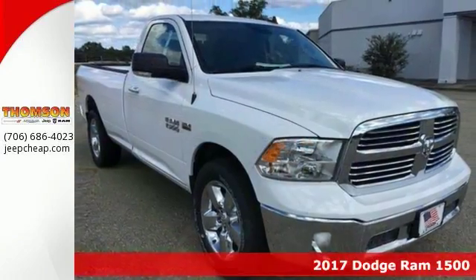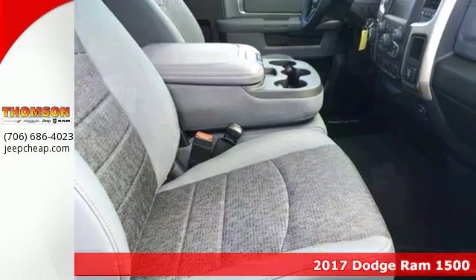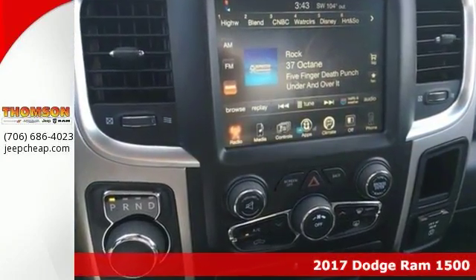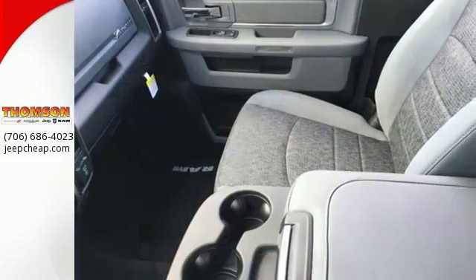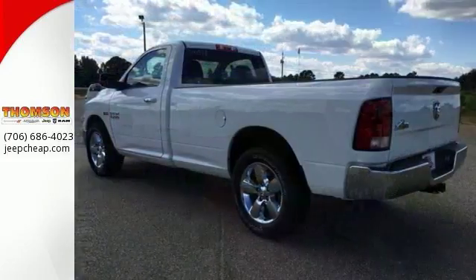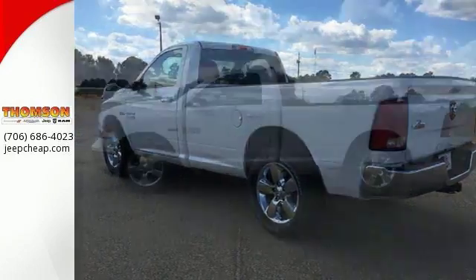Here's a nice 2017 Dodge Ram 1500 Bighorn Edition. It has alloy wheels and keyless entry. Add to that Bluetooth, traction control and a backup camera. And you have an attractive Dodge looking for a new home. We'd love to have you take it for a test drive.